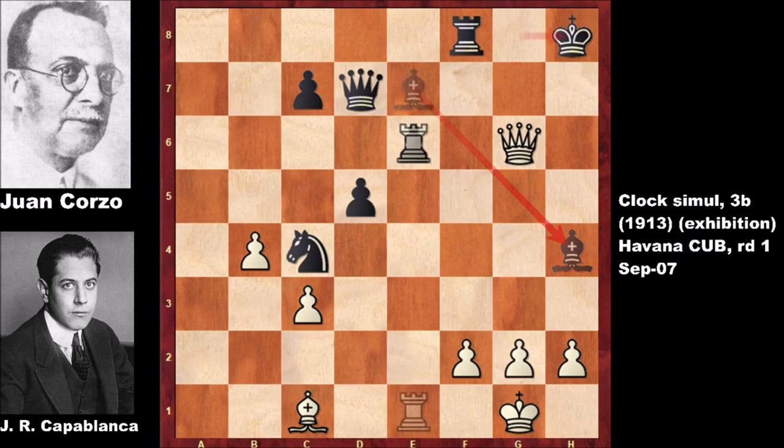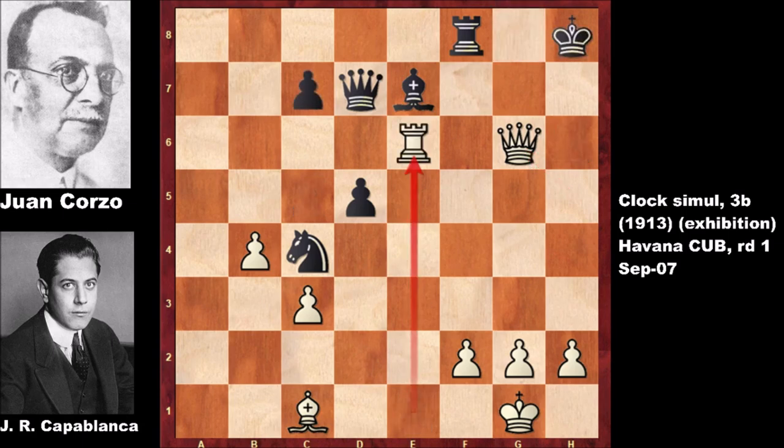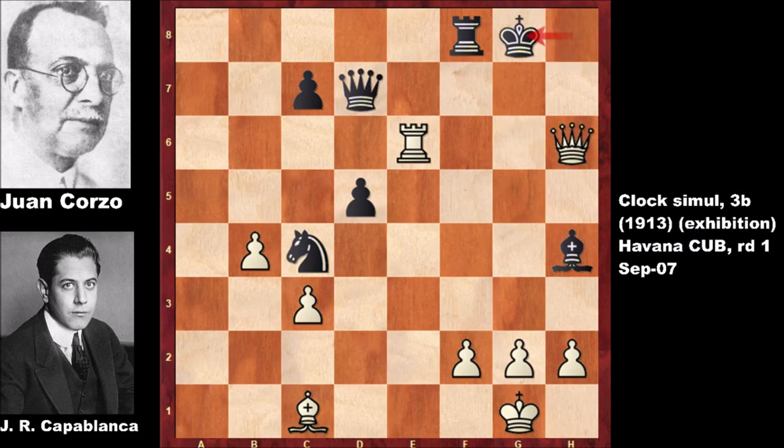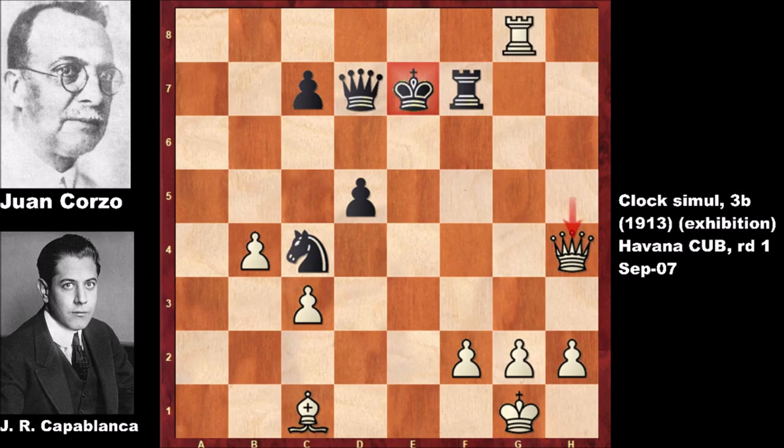After bishop to h4, if black makes any random move then black is getting checkmated by force — checkmate. After rook takes on e6, moving the bishop, checking the king, checking again, moving the king, check, check, rook to f7, and checking the king, king to e7. Capablanca captured the bishop and Corzo resigned — the five-times chess champion of Cuba resigned. An effortless and beautiful victory by Capablanca.